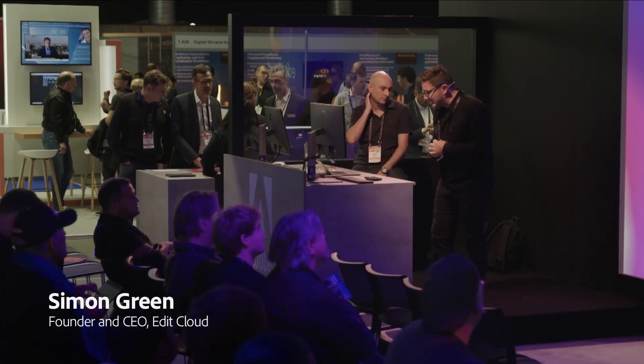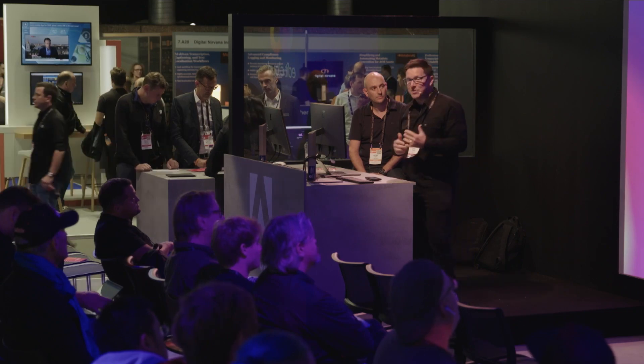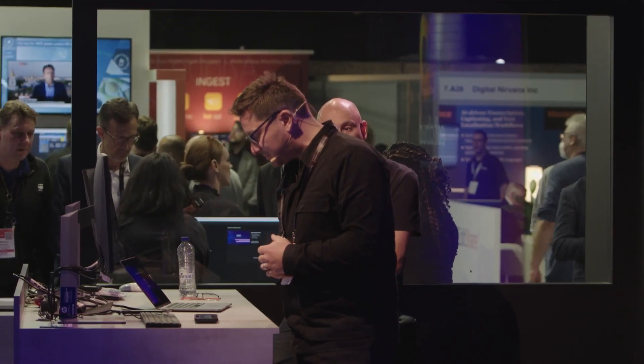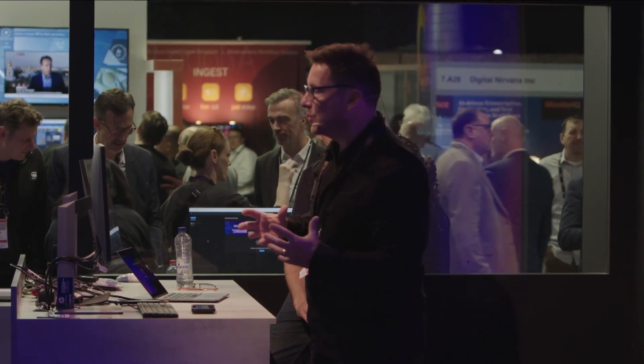EditCloud is a hundred percent cloud native edit facility. We provide best-in-class technology and tools such as our friends at Adobe, but also Bebop and AWS, and we're all housed together in an entirely virtual ecosystem.